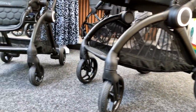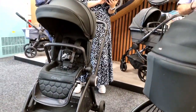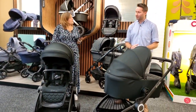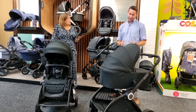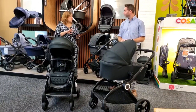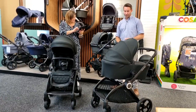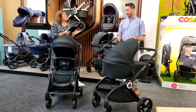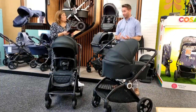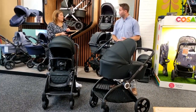It's the same pushchair, just transformed — one frame but we switch over the chassis to give two different functions. This is great for longevity, because you won't need to think 'I need something a little bit smaller.' You can just transform it when you need it. In the future, you won't need to buy a lightweight stroller or have grandparents buy a different one — it's all there for you.